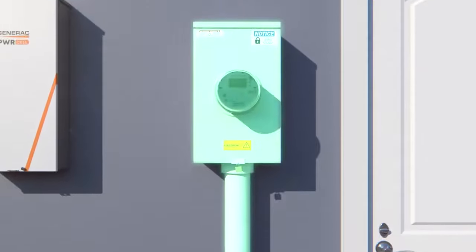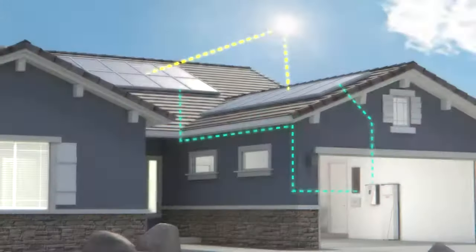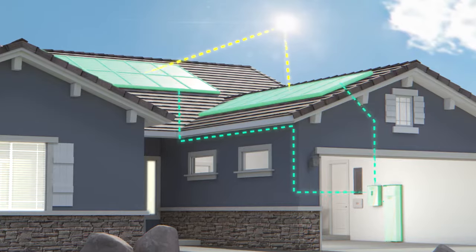Then, when utility power returns, PowerCell automatically reconnects to the utility and operations return to normal.